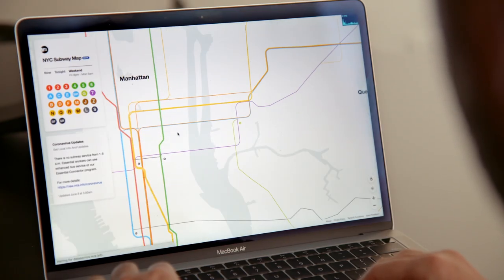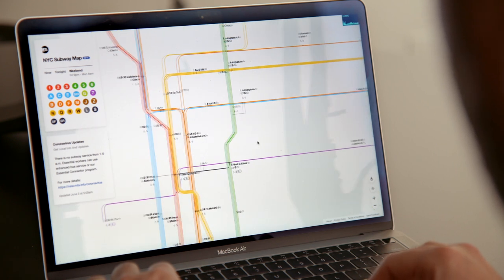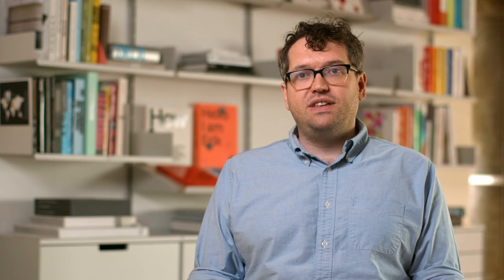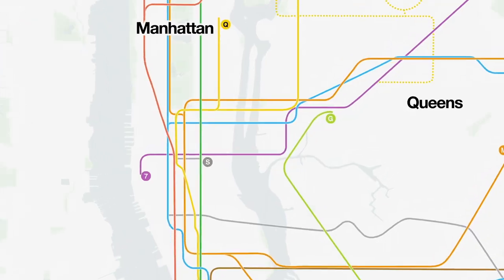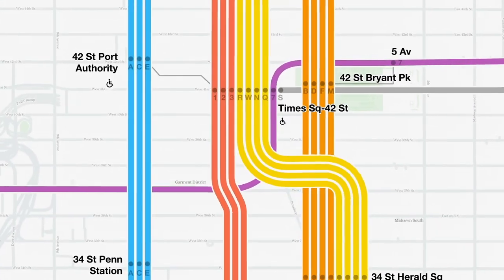The Vignelli diagram transitions into the Hertz map as you zoom in and out. A lot of the Hertz versus Vignelli fight came from what's the best way to two-dimensionally lay out this information. The live map lets you ignore the fight and move past it. Who cares? The fight's an old fight for when we didn't have the technology.